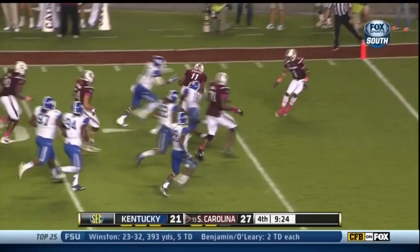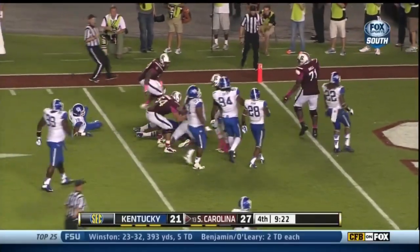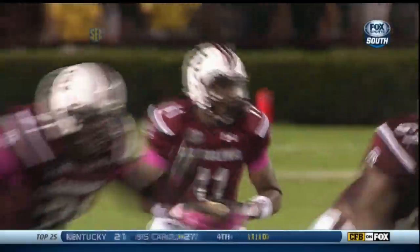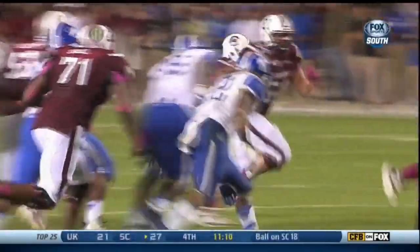Breaking out of it to the 15, to the 10. Cooper one move at the 5, down to the 4. Great effort from the youngster — he pops up with those freshman legs, ready to go again.